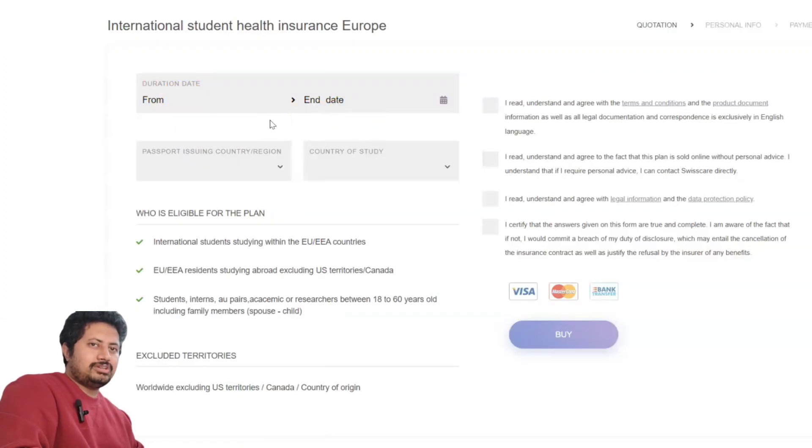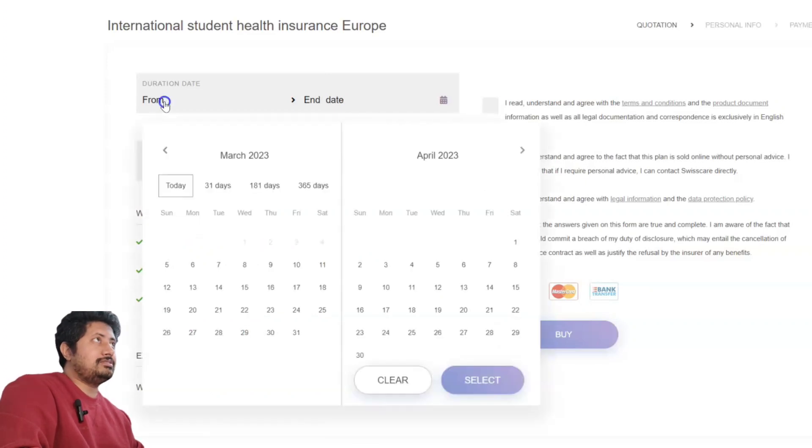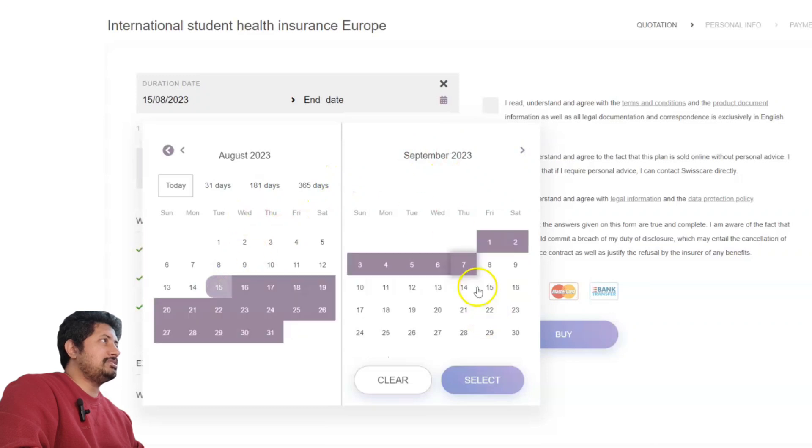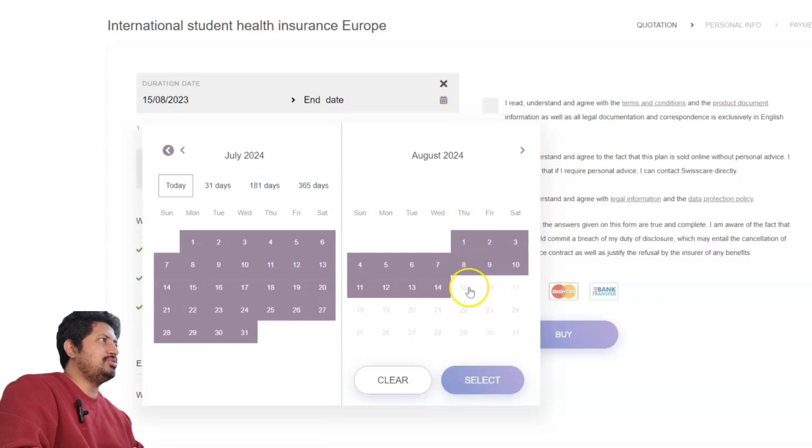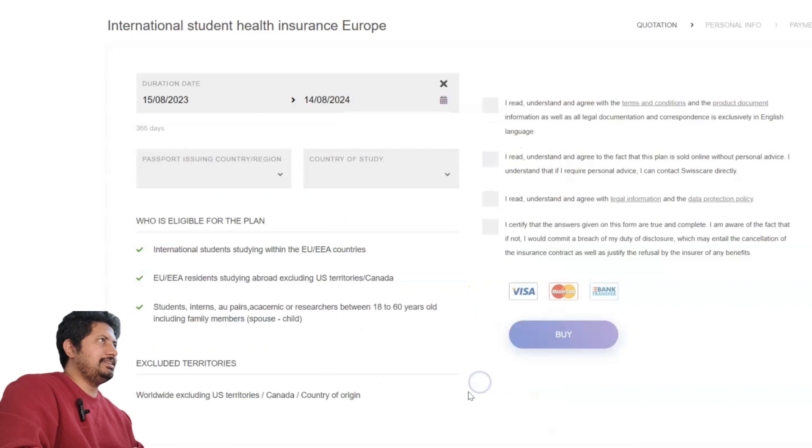From here you can see the duration: date from and end. You need one year of health insurance for your study permit. For example, if your study starts on the 1st of September, I suggest giving a starting date two weeks before your classes begin — so you can put the 15th of August. Enter 15th of August 2023, then click the right arrow button to set the end date to August 14th. You have now selected 366 days.